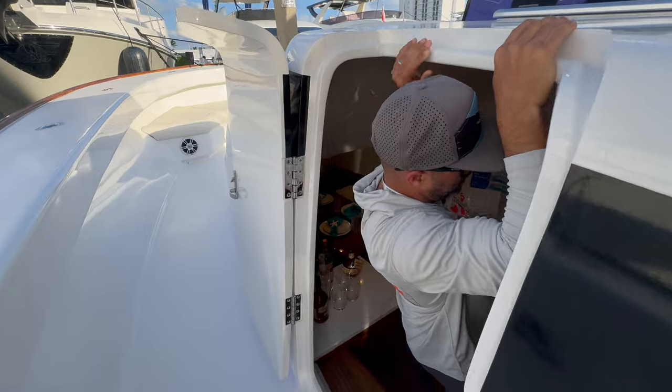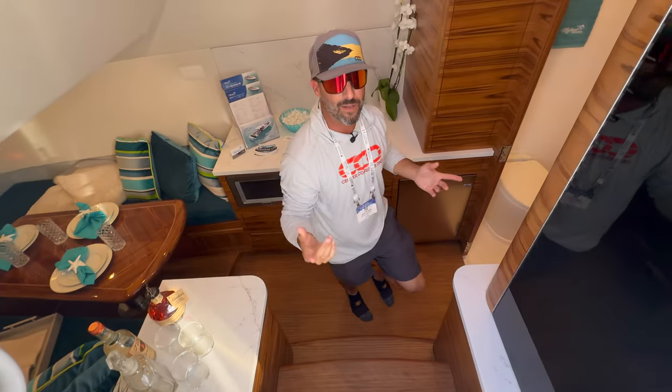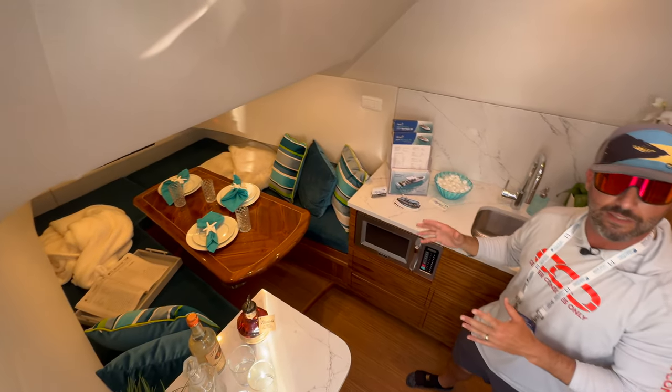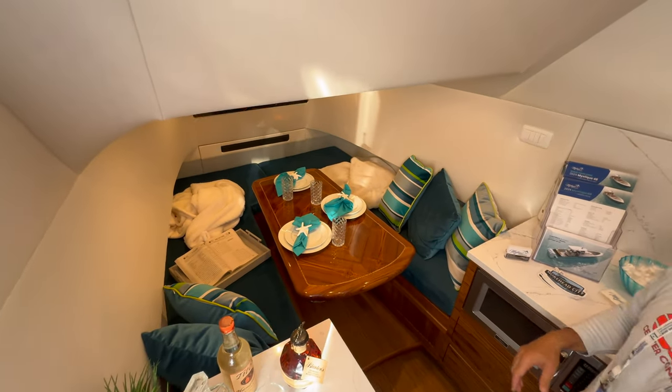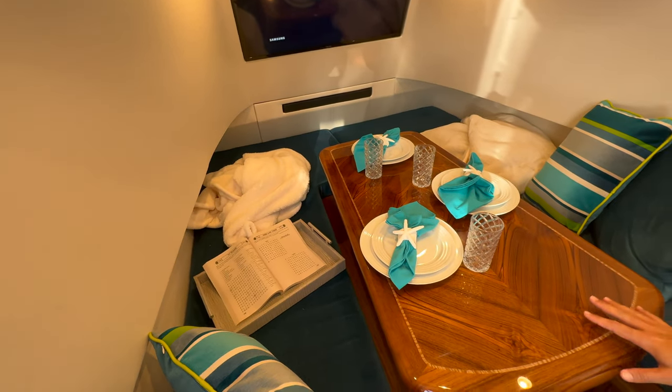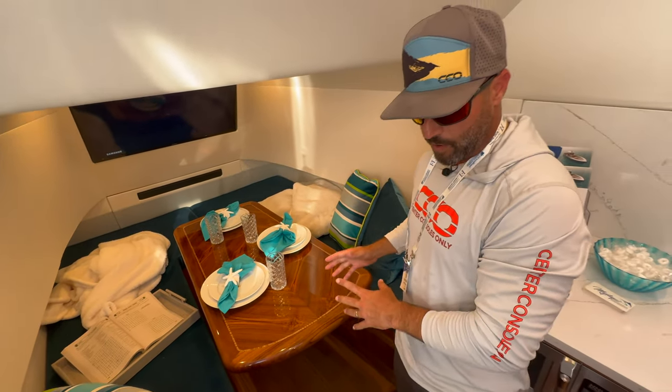Now we're going to jump inside the console cabin. Keith tells us this thing is about 85 percent done - they were just pushing to get to the boat show - but honestly I don't even see it, it looks spectacular down here. If you look forward, you have a nice dining area, and obviously this table drops down turning it into a full forward berth.